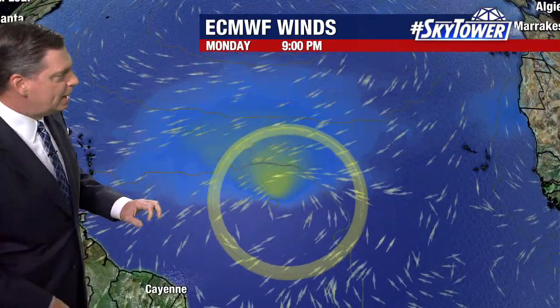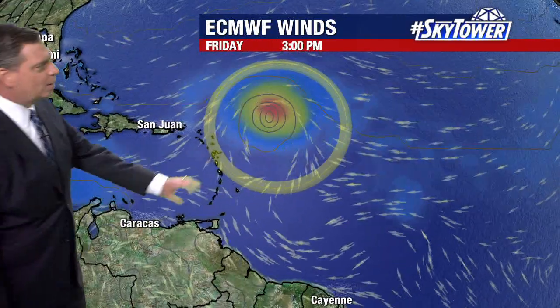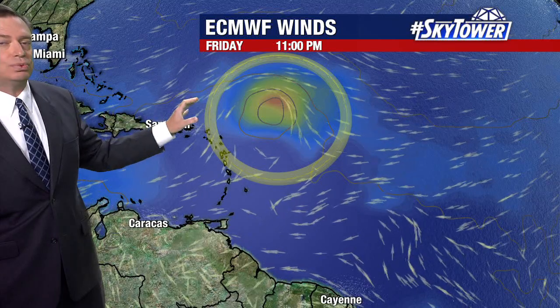There it is — that disturbance working its way towards the west. It's just going to be one of those areas that we continue to watch. Looking at some of those long-range computer models, the general idea is that it stays very weak over the next several days, but you start to see it gathering a little bit more strength and a little more organization as we head towards the end of next week.